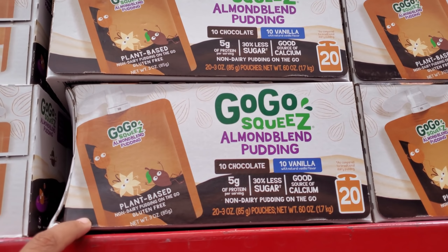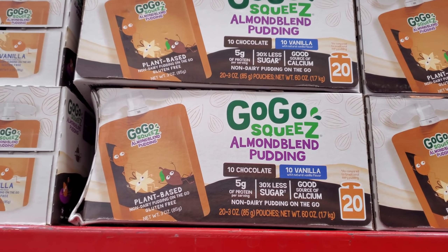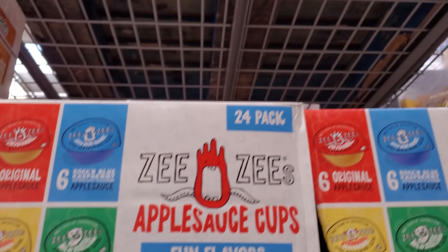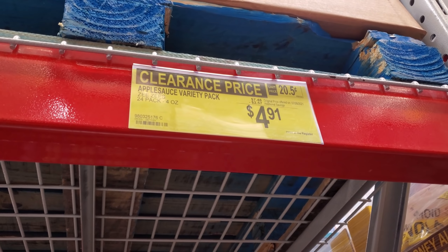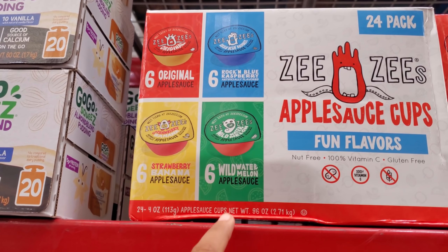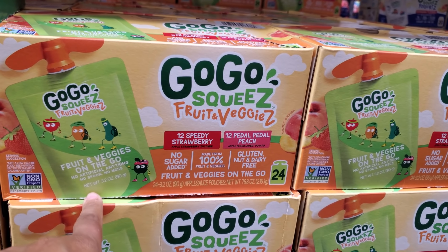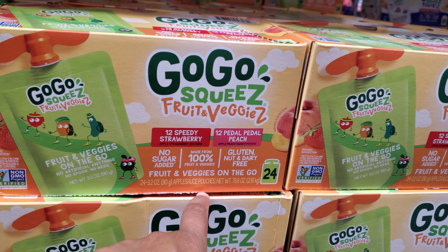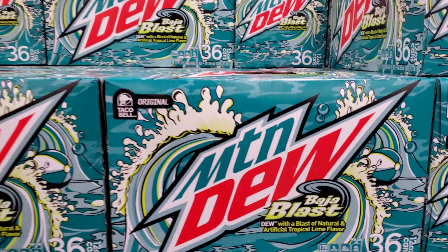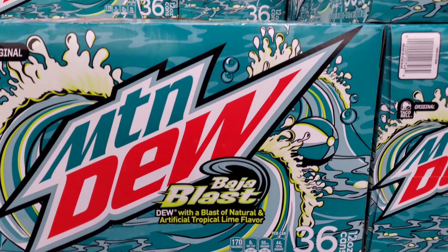This is new — $10.98. You get 20 — 10 chocolate, 10 vanilla almond blend pudding, plant-based. I never heard of this brand — it is $4.91. You will get 24 — you get six original, rock, raspberry, watermelon, and strawberry banana. So they have a fruit veggie one — you get 12 strawberry and 12 peach for $10.98. Baja Blast — my kids love this — $11.48. You do get 36 cans, but they like the frozen one from Taco Bell.